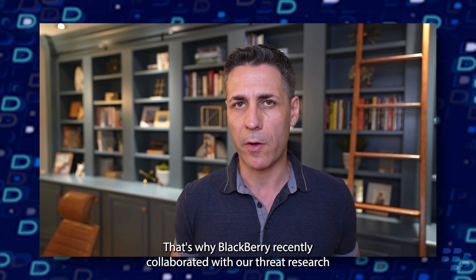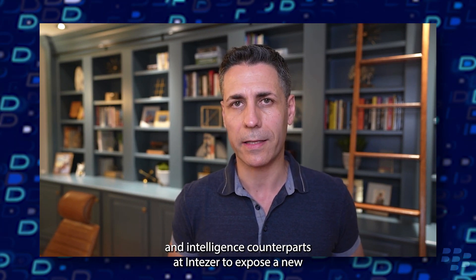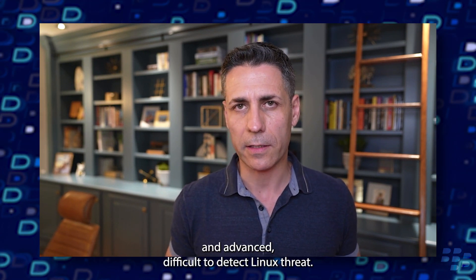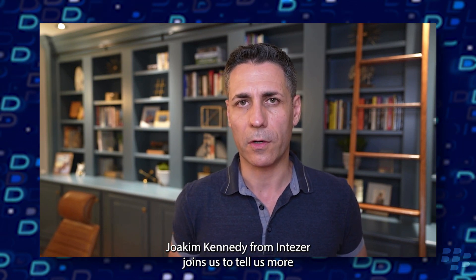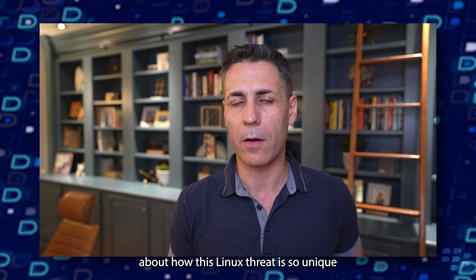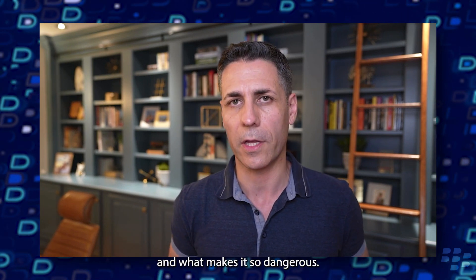That's why BlackBerry recently collaborated with our threat research and intelligence counterparts at Intesir to expose a new and advanced, difficult to detect Linux threat. We named it Symbiote. Joachim Kennedy from Intesir joins us to tell us more about how this Linux threat is so unique and what makes it so dangerous.